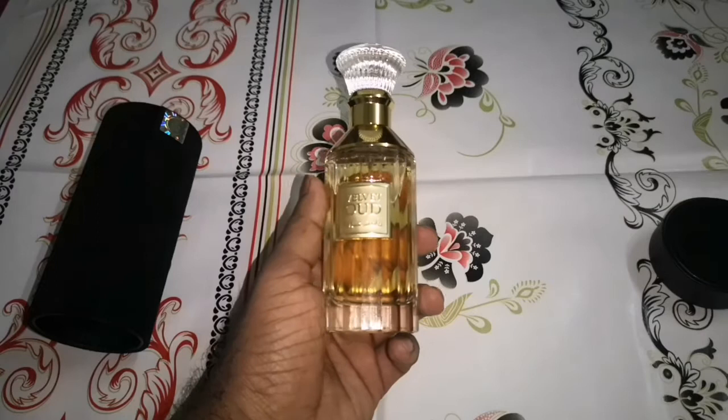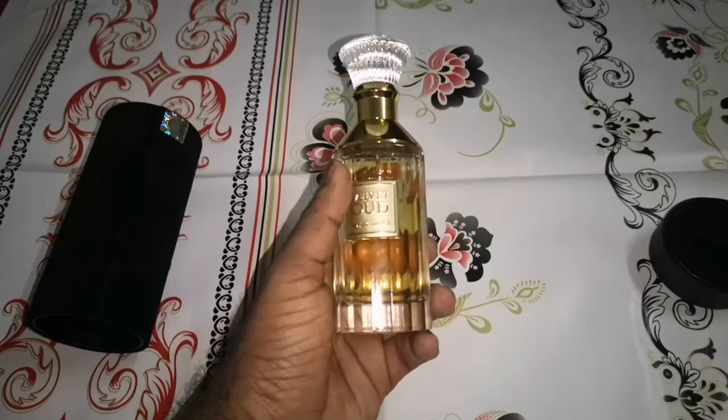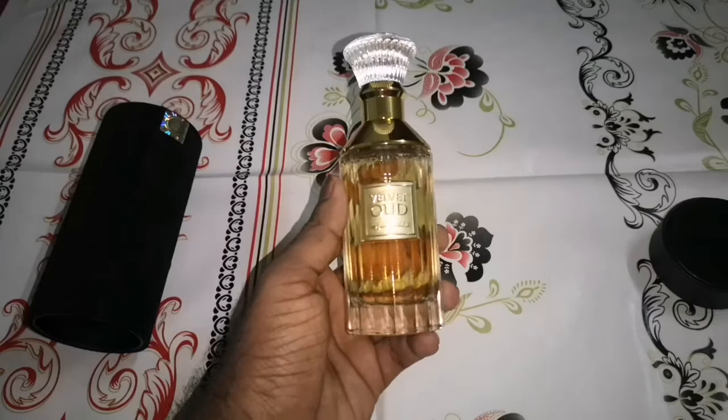This will cost you 40 dirhams in Dubai — around 10 dollars. In India I saw it online around 1,200 rupees. But at 40 dirhams you are getting such a high quality fragrance — hands down, absolutely gorgeous. How can a brand produce such a quality fragrance at such a cheap price? I have no clue how they made it.